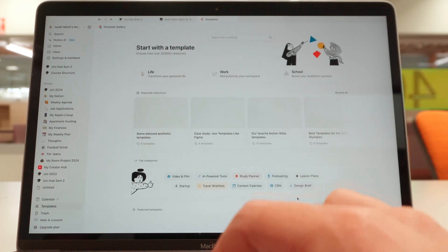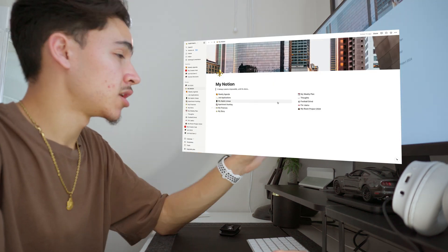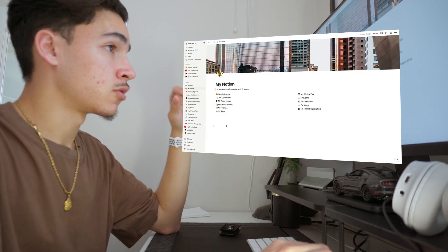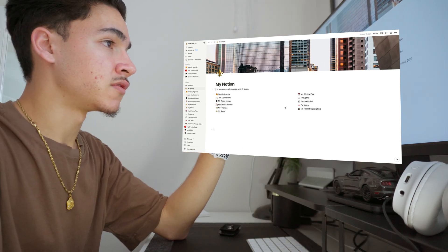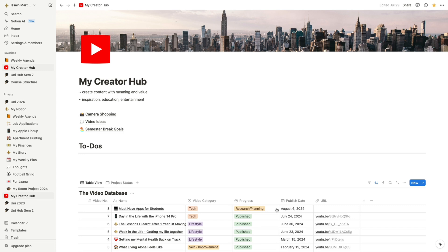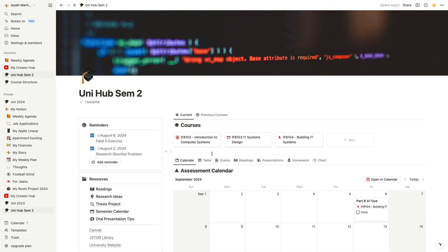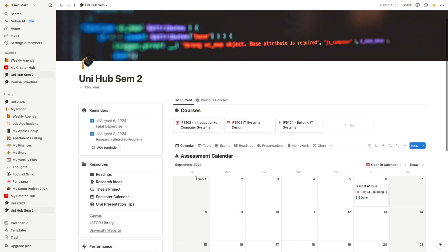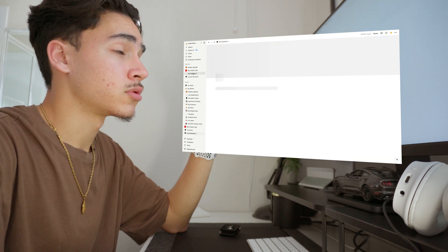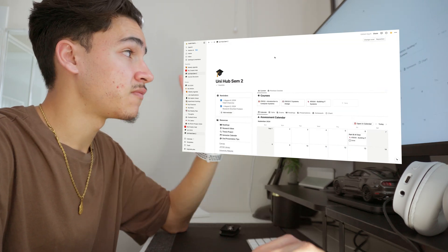Let's jump into Notion right now. This is my main home page and all of the things that go on in my brain get categorized into these different pages on the screen here. All my planning for my content creation, my notes for uni, my thoughts, weekly planner, finances — literally absolutely everything is just all here in Notion. I think it's so powerful to have everything in one place where I can just access it all super easily.